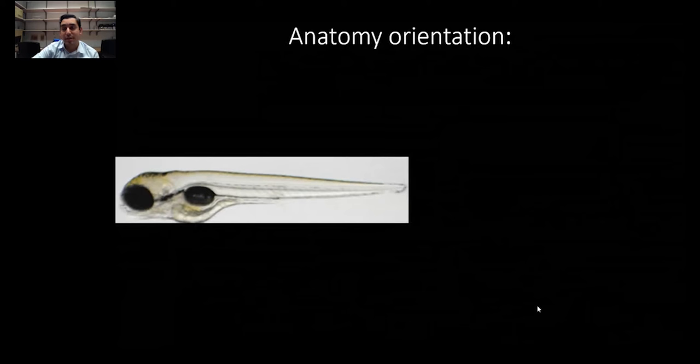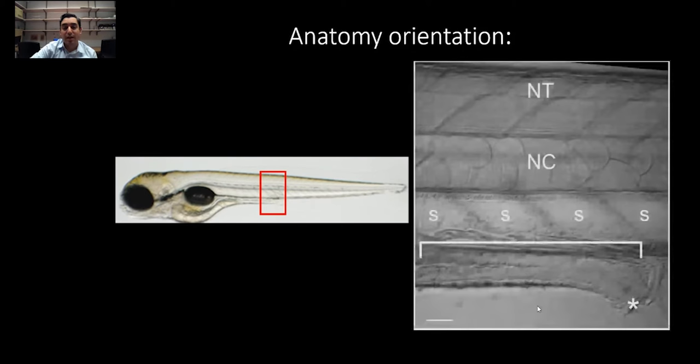Just a quick anatomy orientation. This is a four-day-old zebrafish. Most of my images are in this orientation and they're zoomed in. This is the hindgut, and you can just use the anus as your north star to help orient you.